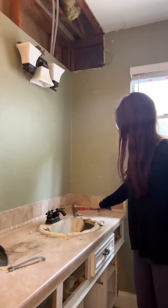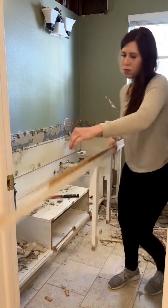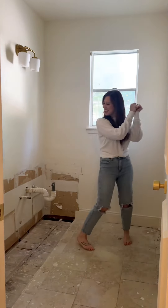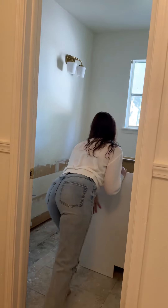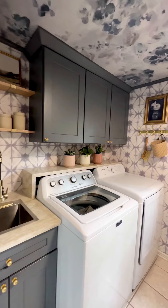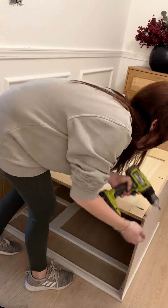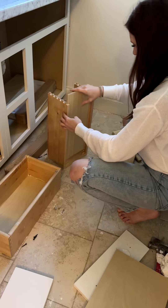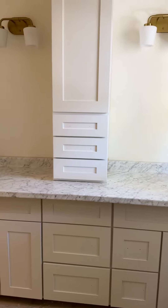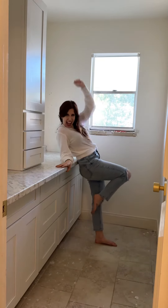I totally destroyed my kids' bathroom right before the holidays to give it a much-needed update. Goodbye, useless soffit and 50-year-old cabinets, and hello gorgeous new ones from RTA Cabinet Store. This was by far the easiest part of the whole project. I've used these cabinets in my kitchen and laundry room and always enjoy my experience with super simple assemblies, free designers, and gorgeous quality — it just doesn't get any better. Peep that soft close. I am so proud of how far this space has come, but we still have tons left to do, so let's get to it.